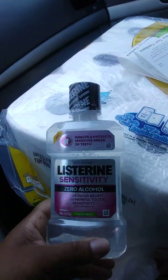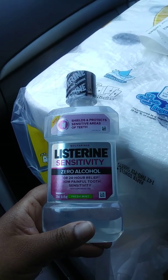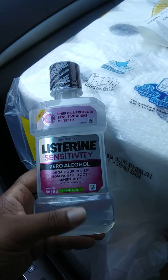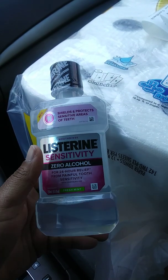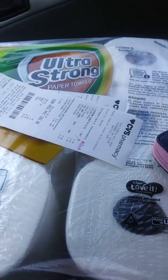I got another one of these but this time I got the sensitivity one. This one was $2.49 and you get a two dollar Extra Care Buck back. I used the two dollar ECB I got from the other one on this one, making it only 49 cents out of pocket.